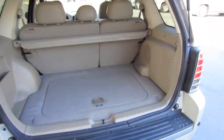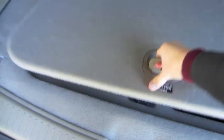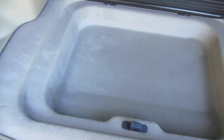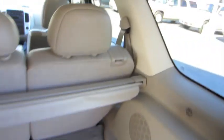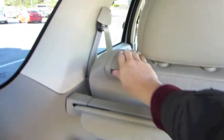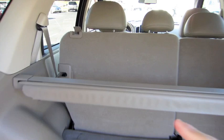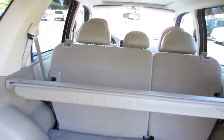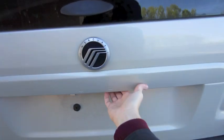Very nice amount of cargo space with storage well below and a cargo cover. The rear seats also fold by pulling up on this latch — they fold flat to increase the cargo room of the vehicle. You can also pop the glass.